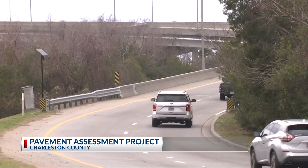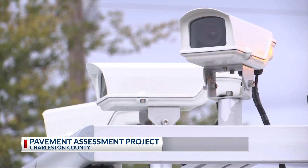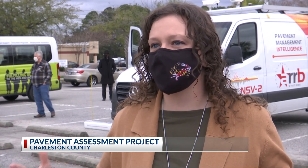Driving across the county from Folly Beach to Awendaw, ARRB Systems will survey all paved roads. They have cameras, lasers, and sensors that can measure several different pavement distresses, such as rutting, raveling, or cracking, and that helps create the pavement condition index.